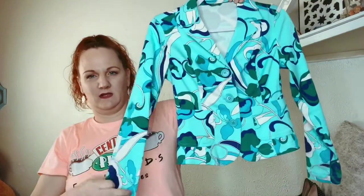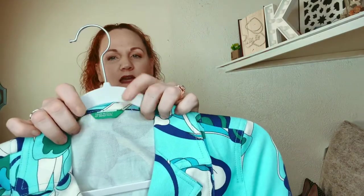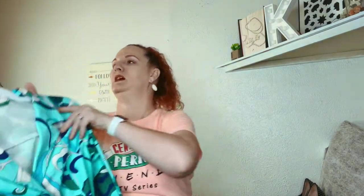This one is not really my style, but what is my style is money. It says made in Italy — Benetton. So this is United Colors of Benetton. It's probably about a size 4; I couldn't find a size on it.